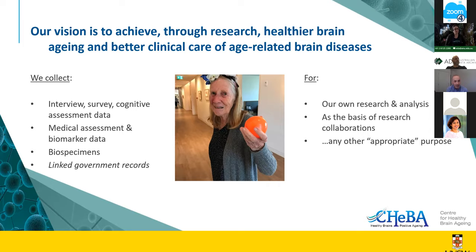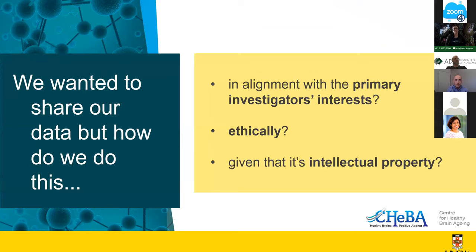Linked government records are listed in italics under the kind of data we collect — we don't collect that data, but we access and use it for our own research. We saw value in data sharing for the broader benefits for research and society, and for our own opportunities for research collaboration. We had to consider how to share data in ways that would not impact our own interests and rights as the generators of the data, that were ethical, and that were considerate of legal requirements — what we learned over time was actually intellectual property.